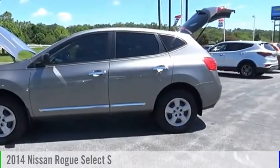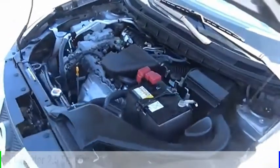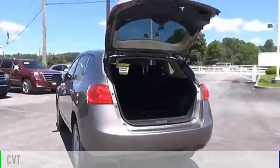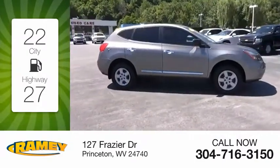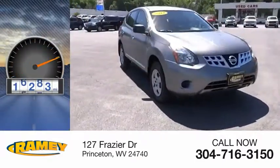Make a great choice today with the 2014 Rogue. This vehicle is powered by a 4-cylinder 2.5-liter engine and comes with a continuously variable transmission. Great fuel efficiency saves you money by requiring fewer trips to the gas station. This vehicle has less than 20,000 miles.